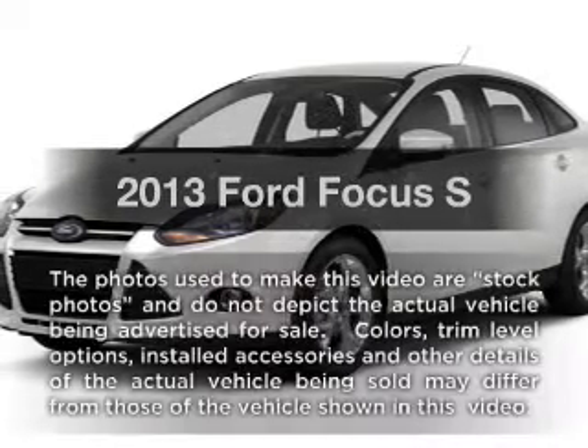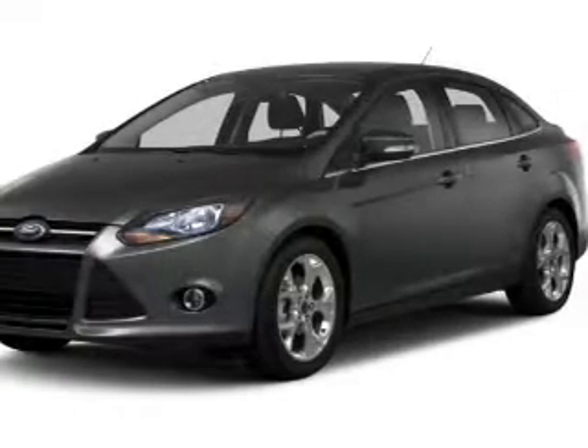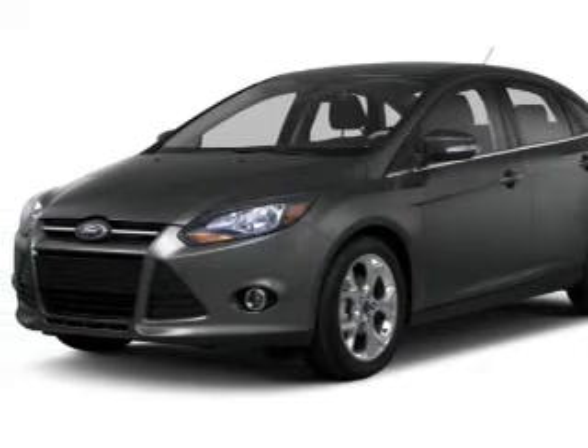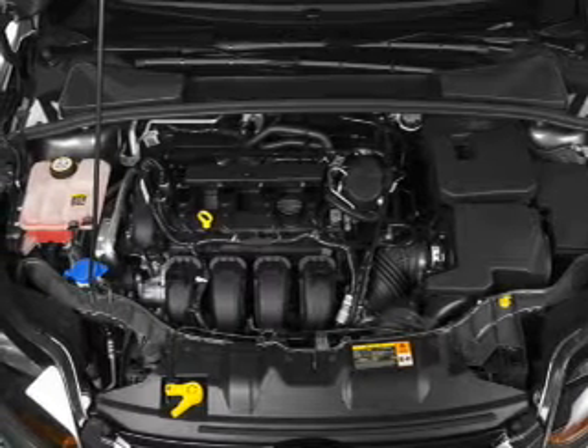Imagine yourself in this 2013 Ford Focus. If you're looking for a first-rate auto, this one could be yours today. With an efficient four-cylinder engine, the powertrain includes front wheel drive connected to a smooth shifting transmission.